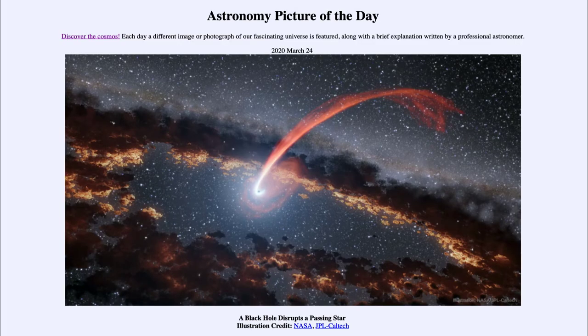Greetings and welcome to the introduction to astronomy. One of the things that I like to do in each of my introductory astronomy classes is to begin the class with the astronomy picture of the day.